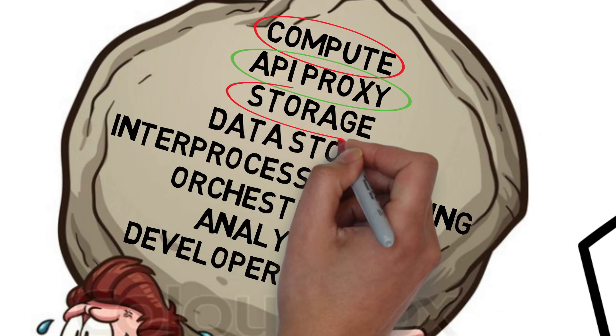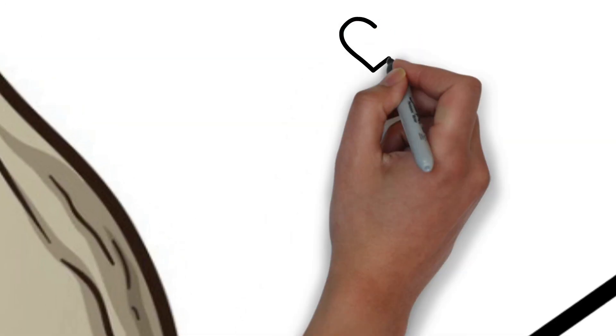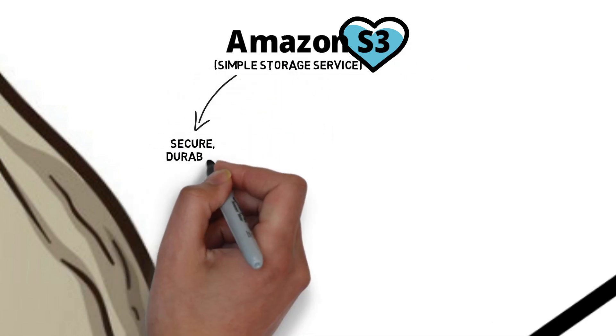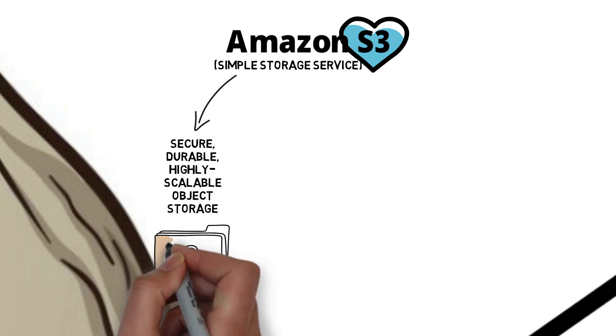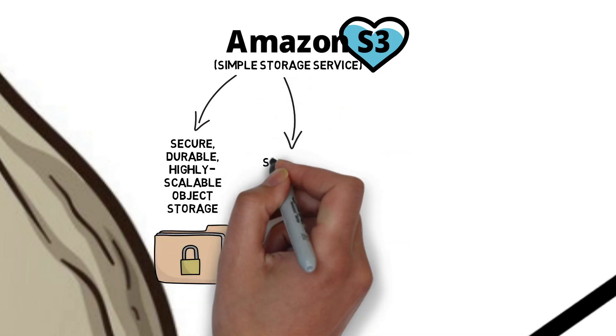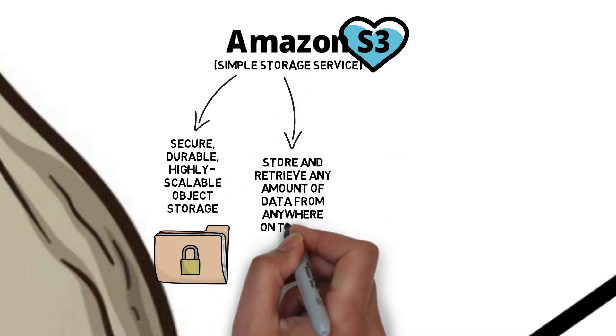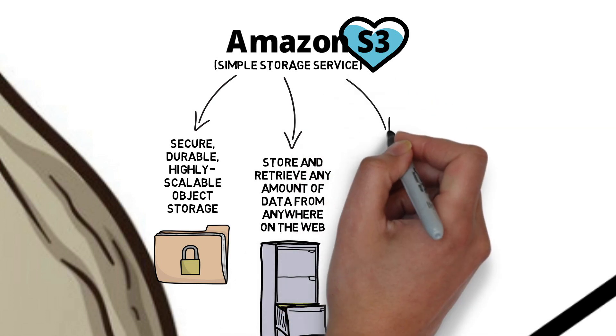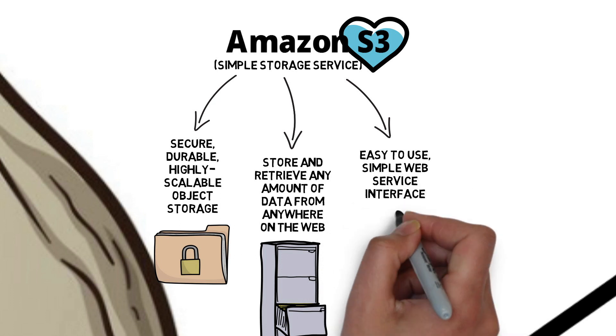Moving on to storage: Amazon S3 is a simple storage service for secure, durable, highly scalable object storage. This means we can store and retrieve any amount of data from anywhere on the web, and it's easy to use with a simple web service interface.